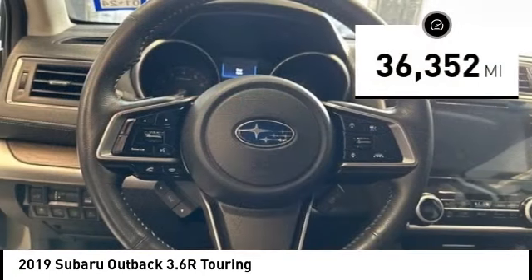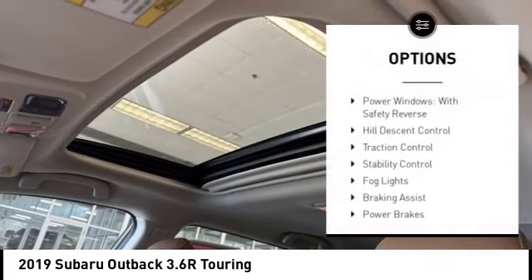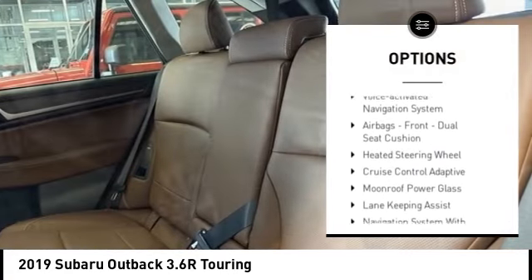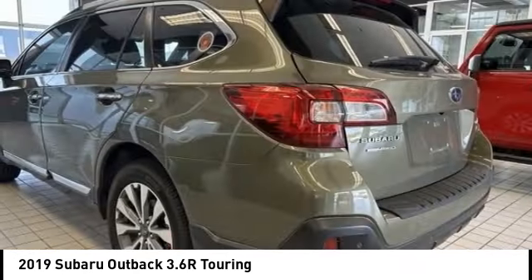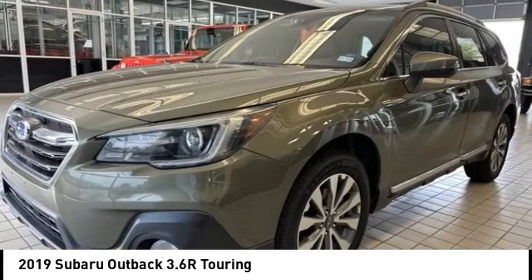This vehicle has less than 40,000 miles. Here are some of this vehicle's great options: power windows with safety reverse, hill descent control, traction control, stability control, VOD lights, braking assist, power brakes, voice activated navigation system, airbags, front dual seat cushion, and heated steering wheel.